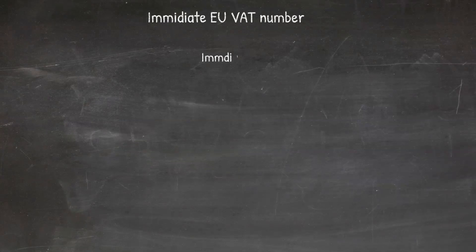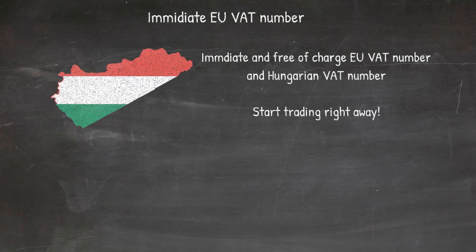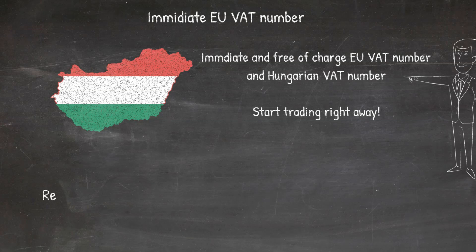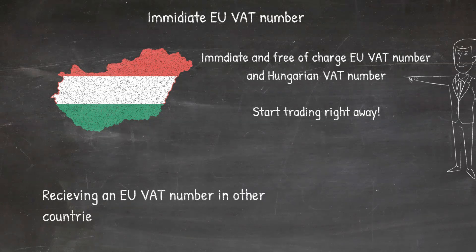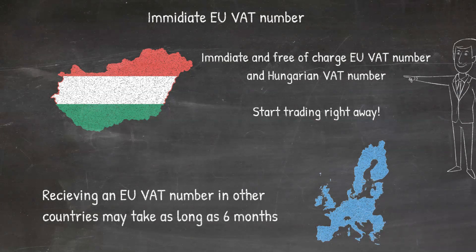If you open a Hungarian company, you receive an EU VAT number together with your Hungarian VAT number, which means you can start international trading as soon as your company is up and running without any further wait — unlike many other countries where receiving an EU VAT number may take as long as six months.